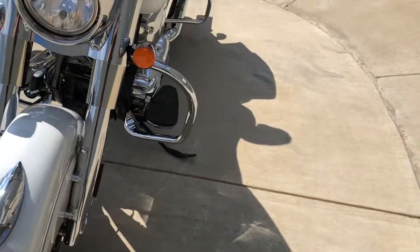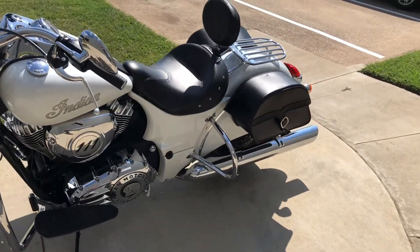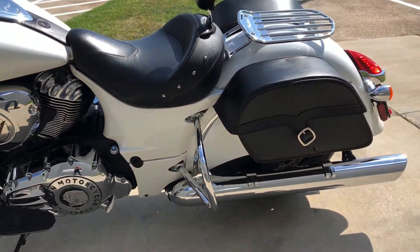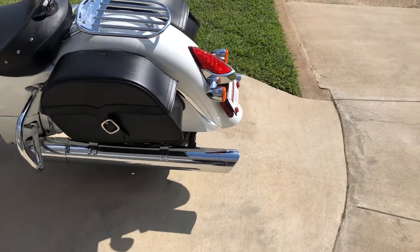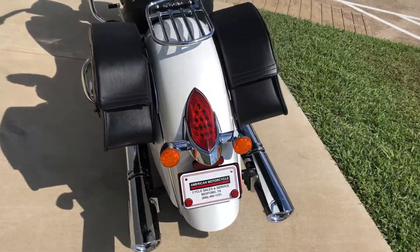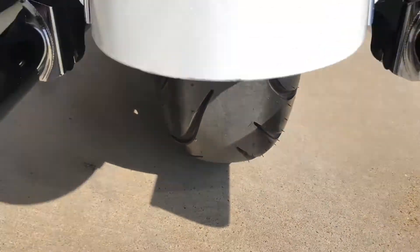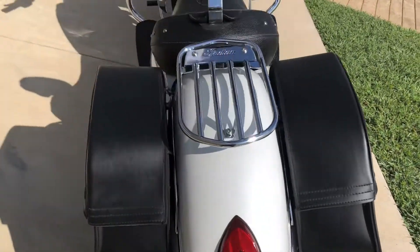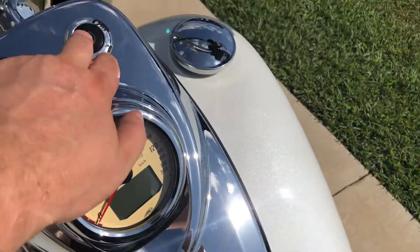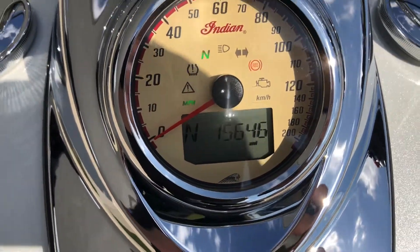It's got good tread on the front tire. You've got the rider backrest as well as the luggage rack. And you've got the LED taillights. It's got good tread on the rear tire as well. The bike has 15,000 miles.